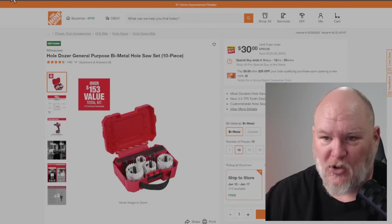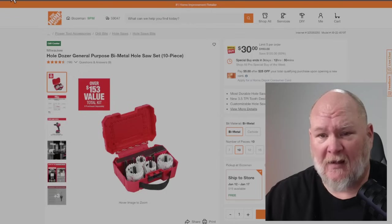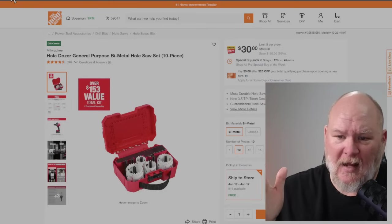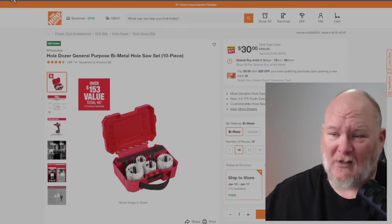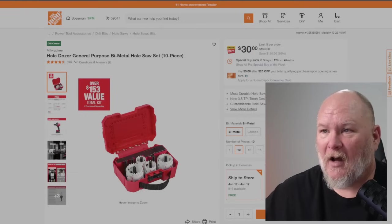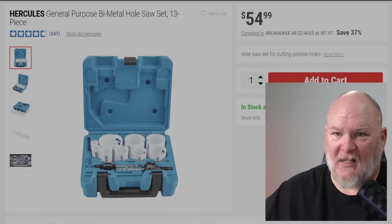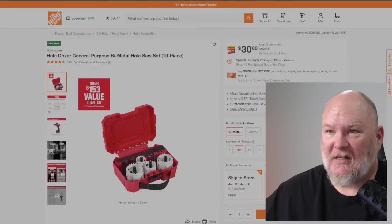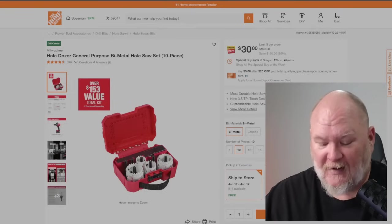We've got the Milwaukee Holedog general purpose bi-metal hole saw 10-piece kit for $30. I've got the Hercules one from Harbor Freight — I love it and it's pretty comparable. But the Harbor Freight Hercules kit is $54 for 13 pieces, whereas the Milwaukee 10-piece kit is $30. I'd go with the Milwaukee one myself.